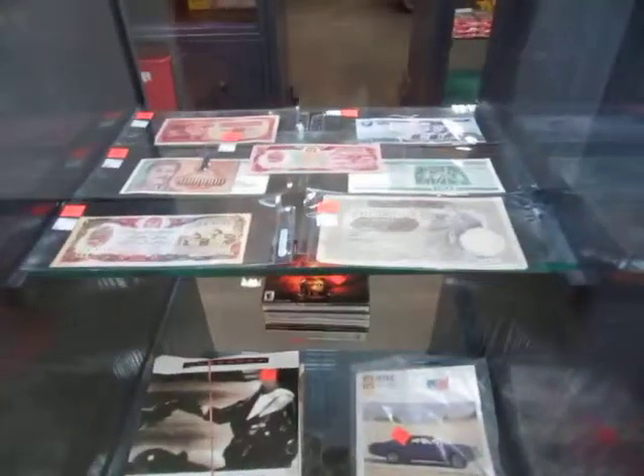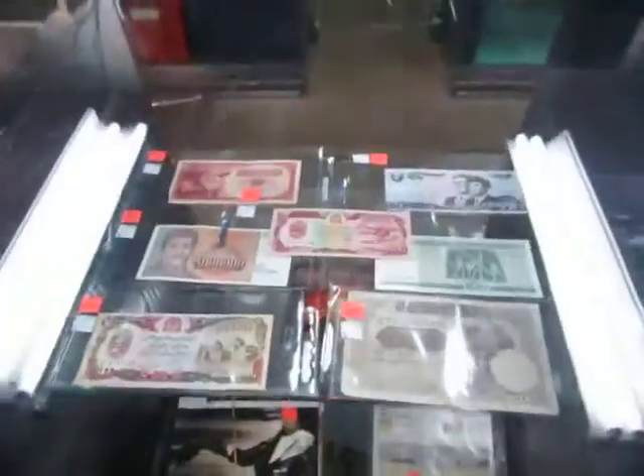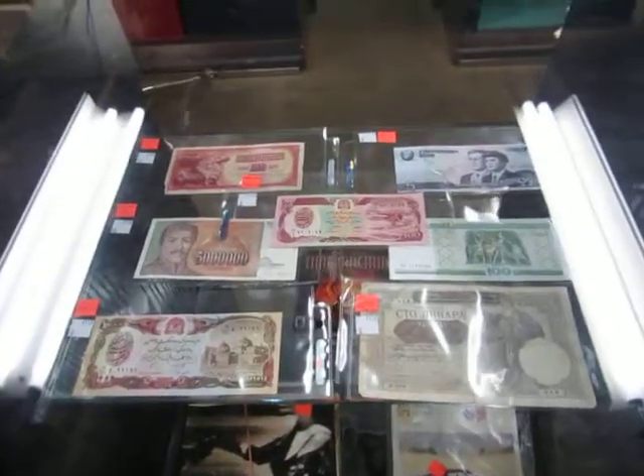We also have some money — some foreign money, funny money from foreign countries. A whole bunch of foreign money.